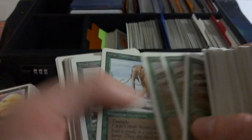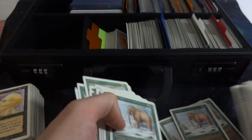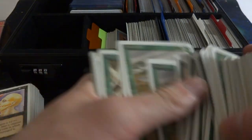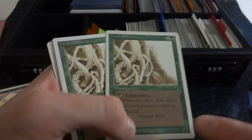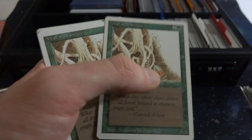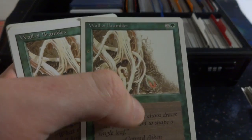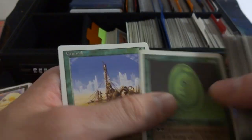Got Wall of Brambles — spiky walls, it's a 2/3, you can regenerate it for two and a green. Beautiful little flower detail there. Got Channel. Got Life Force and Crumble. Those are my green ones. And it looks like we're on to some blue cards.